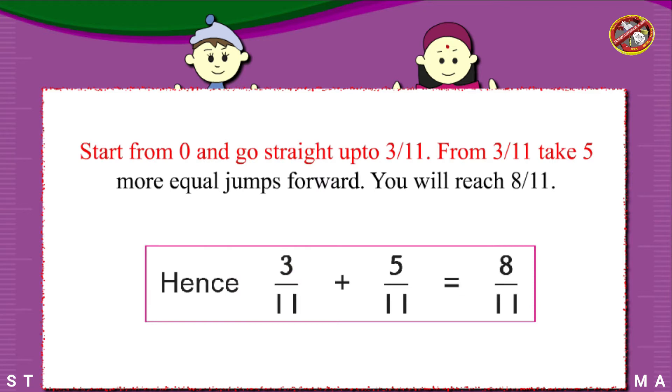Start from 0 and go straight up to 3/11. From 3/11, take 5 more equal jumps forward. You will reach 8/11. Hence, 3/11 plus 5/11 equals 8/11.